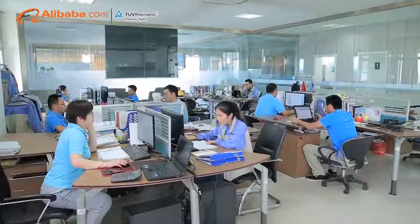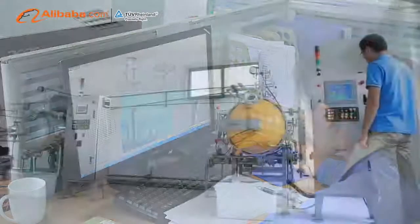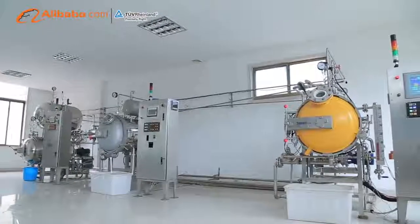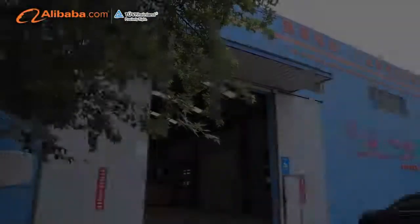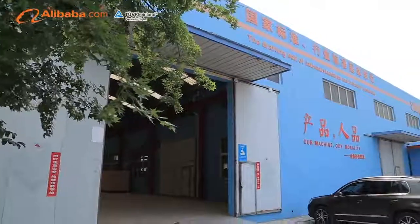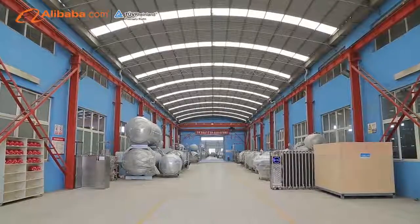From single machine to complete processing lines, we enhance value and capture quality, nutrition, and taste in food products. Our retort sterilizers meet the requirements of FDA low-acid food sterilization, and have been approved by CE as well as ASME.